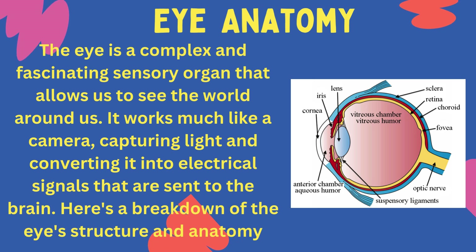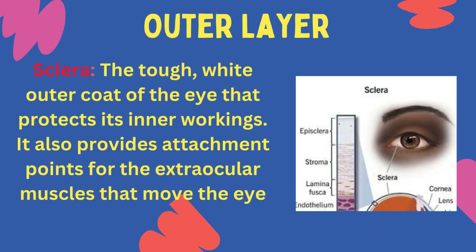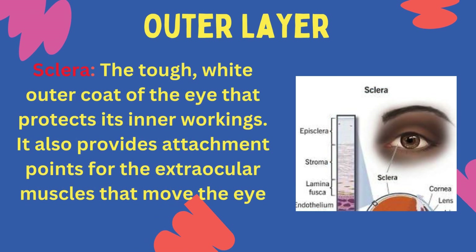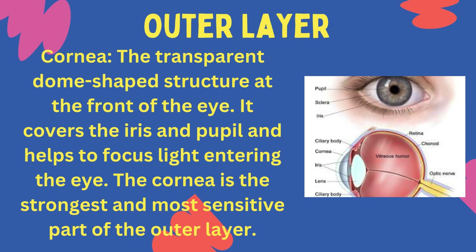Here's a breakdown of the eye's structure and anatomy. Outer layer — Sclera: the tough, white outer coat of the eye that protects its inner workings. It also provides attachment points for the extraocular muscles that move the eye. Cornea: the transparent, dome-shaped structure at the front of the eye. It covers the iris and pupil and helps to focus light entering the eye. The cornea is the strongest and most sensitive part of the outer layer.